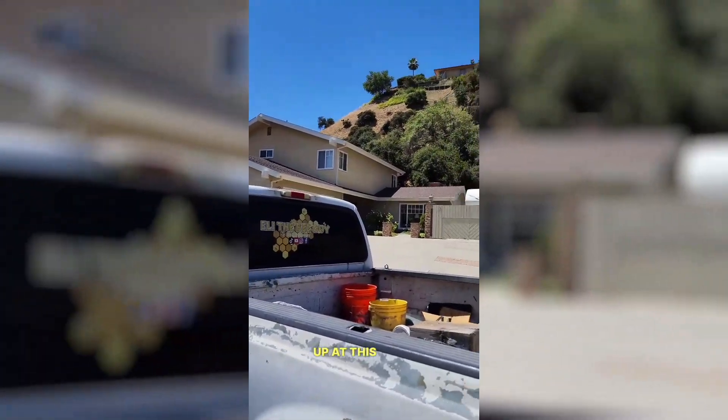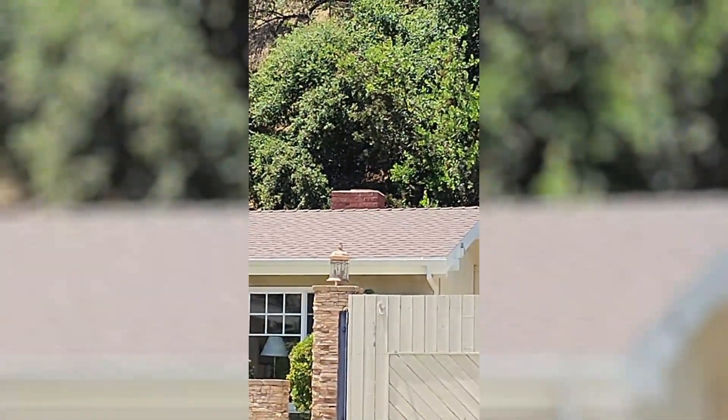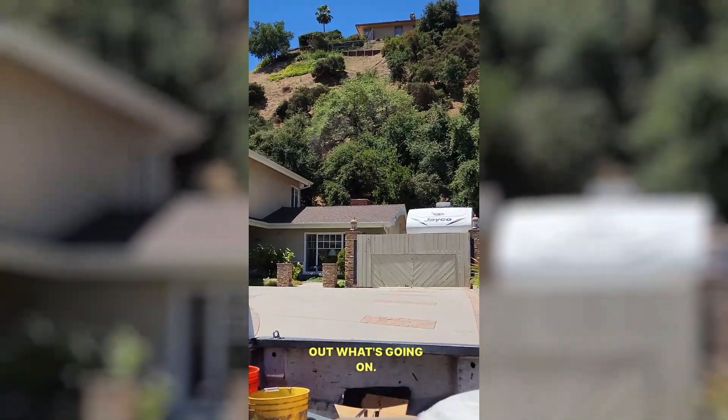Alright guys, I just pulled up to this other customer's house. I don't know if you guys can see, but there's some bees floating around the top of that chimney. Let's get up there and find out what's going on.